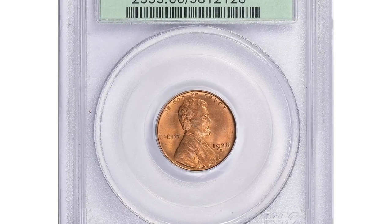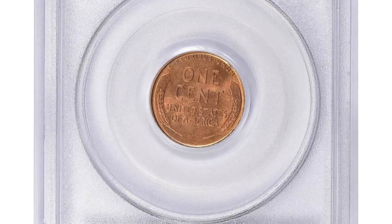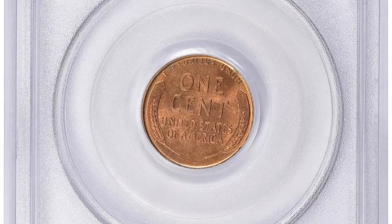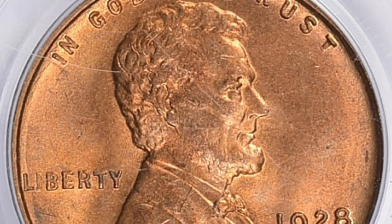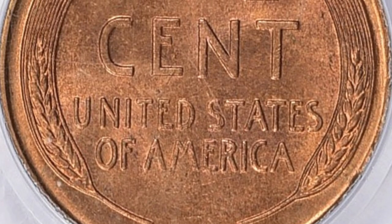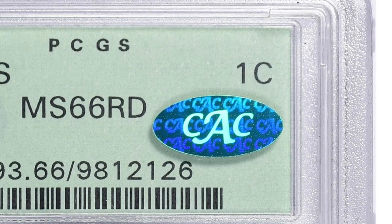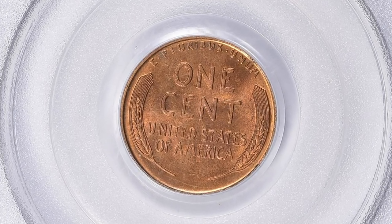Hello dear viewers, welcome back. This 1928-S Lincoln cent made tens of thousands of dollars at Great Collections auction, graded Mint State 66 Red and provided with a CAC sticker on the slab. The CAC label refers to Certified Acceptance Corporation, a third-party coin grading and authentication service. CAC reviews coins graded by other reputable grading companies and affixes their distinctive green sticker to coins they deem to be of exceptional quality for their assigned grade.